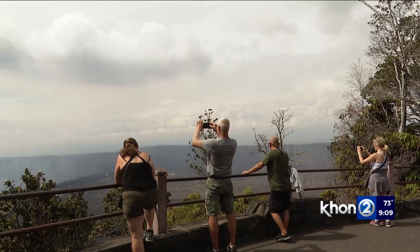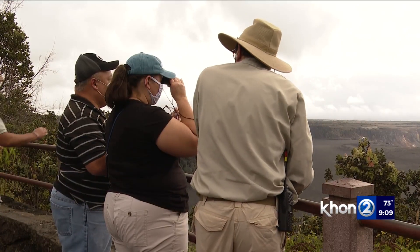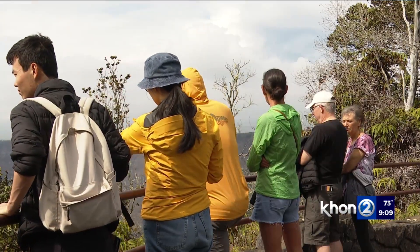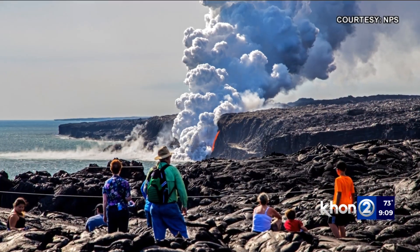People really want to see active volcanism. Hawaii Volcanoes National Park has helped get people as close to the action as quickly as possible. When we can, we will provide safe access to lava flows and to the volcanoes. And they do it any way they can.